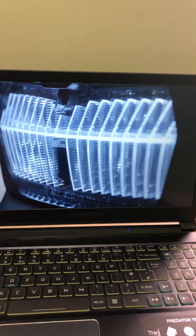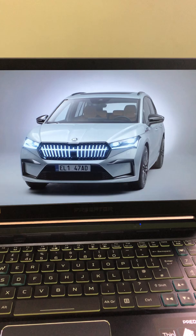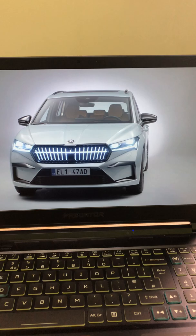Welcome to 60 Second Car Reviews. I'm Jacob, and welcome to the new Skoda Enyaq iV. Welcome back to my studio as well — I'm shooting a longer series about electric cars, and this is the first one.